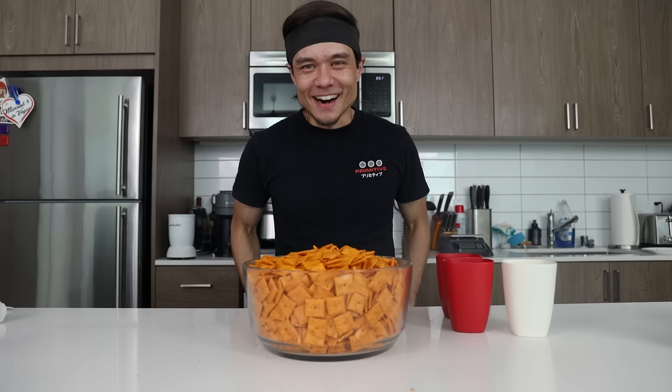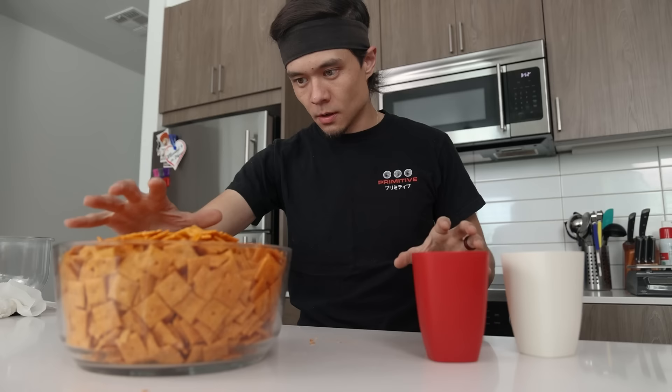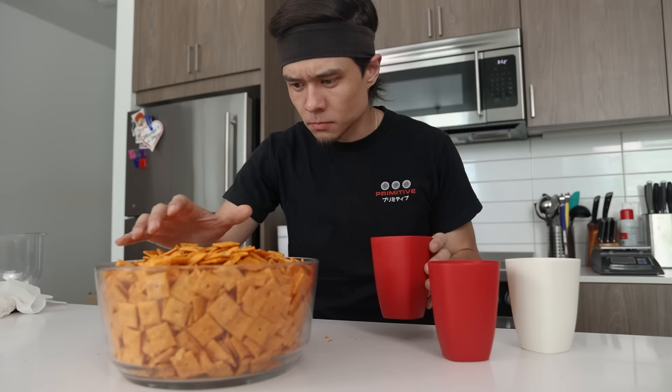Alright, here we go. 1,235 Cheez-Its. 3, 2, 1, go.